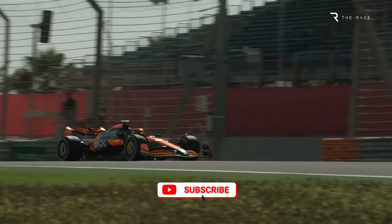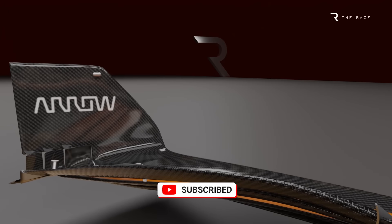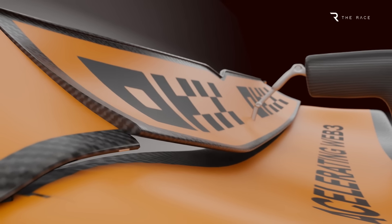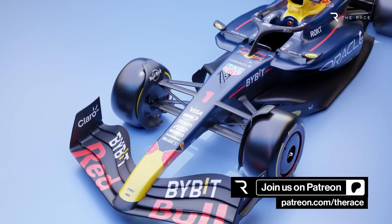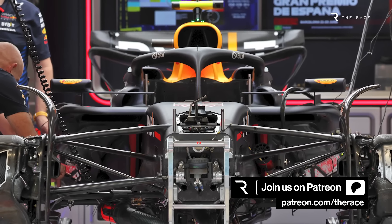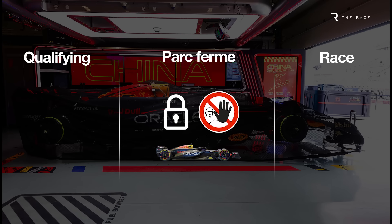McLaren has been forced onto the defensive recently, as Red Bull led the pushback against clever, flexible front and rear wings it believes have been key to McLaren's competitive advantage. But now it's Red Bull that's back under the technical microscope, as McLaren wants the FIA to thoroughly investigate whether Red Bull has been adjusting the height of its floor under Parc Fermé regulations — a crucial period between qualifying and the race during which F1 cars are not allowed to be altered for performance reasons.